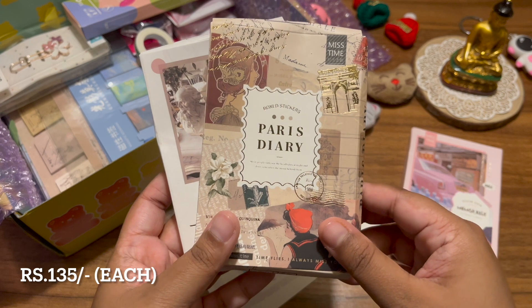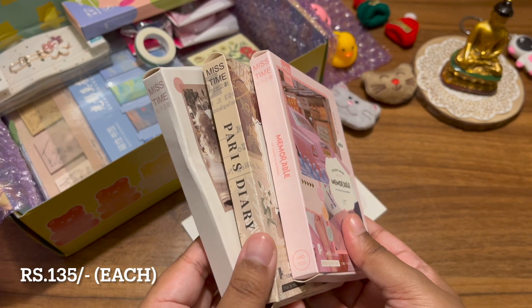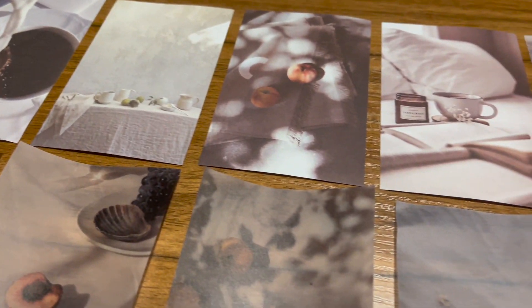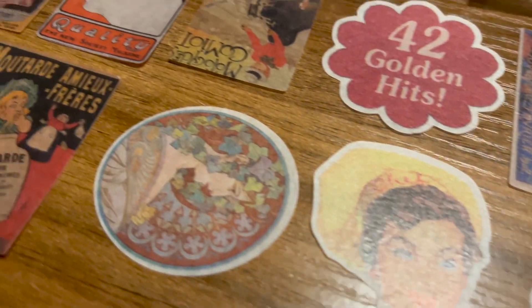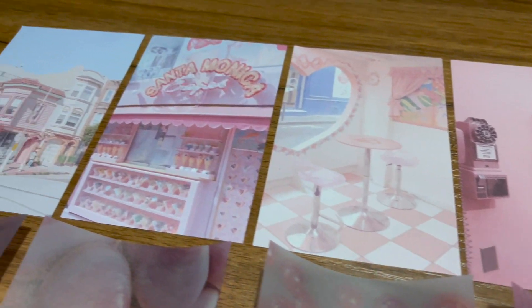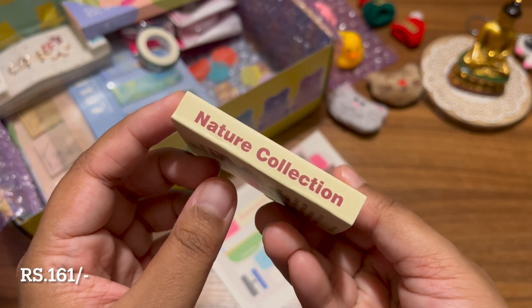Then I got these boxes of stickers — they have acid paper and different scrapbooking material in three different types. These stickers don't look very vibrant on their own because they're translucent, but when you stick them on a white surface you can see the designs properly. The first one has a very vintage beige color scheme, the second is retro with different references, and the third has all stickers in the pink family — all three are really pretty.